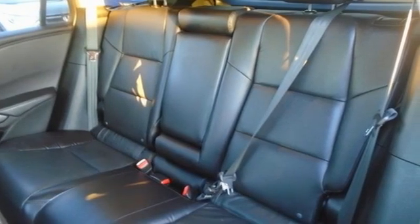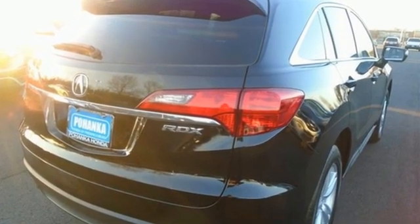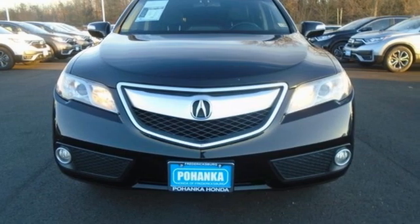Despite the increase in power and cylinder count, the new RDX is more fuel efficient than before. Luxury performance — Acura. Hurry in today and see it for yourself.